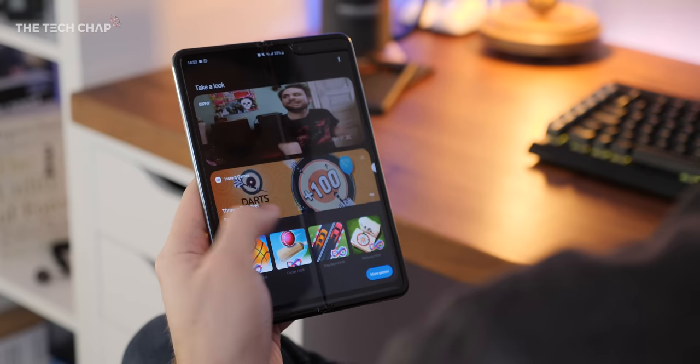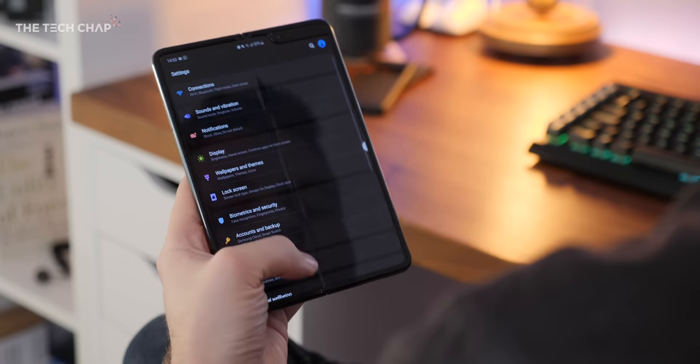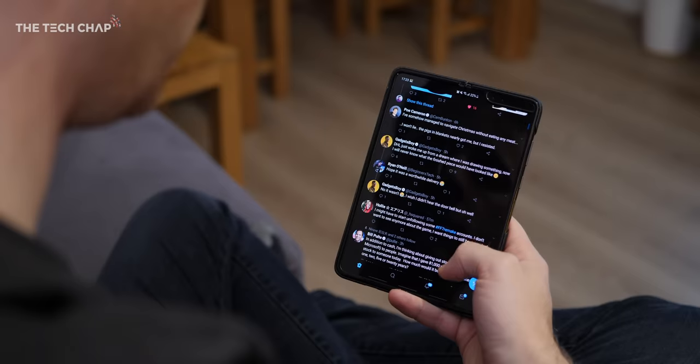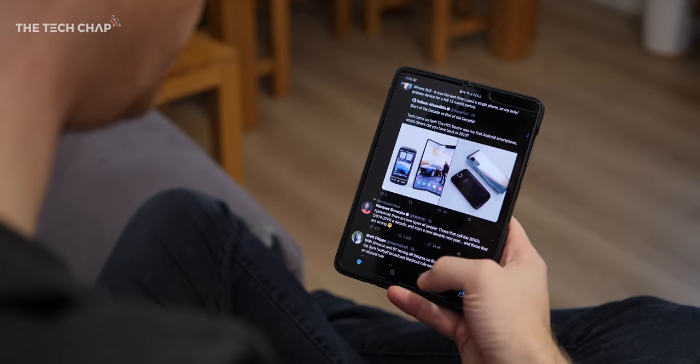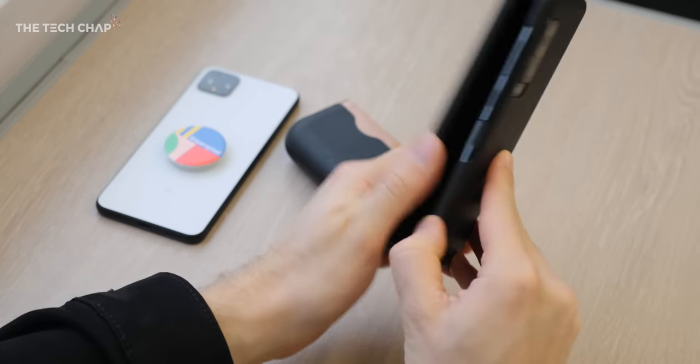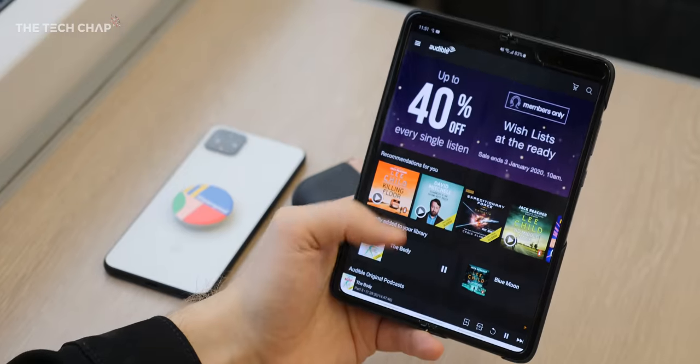It does take a second to get used to actually holding it. I end up using it like a Kindle or an iPad mini most of the time. You can just about open it one-handed, but unless you're just scrolling Instagram, most of the time you want to use this two-handed. I tend to use face unlock to open the phone, which works pretty well, although it doesn't have an IR sensor, so it's not as good in low light unlike the Pixel 4 or new iPhone. There's also a fingerprint reader on the side, which comes in handy for PayPal or banking apps, but most of the time I forget about it.